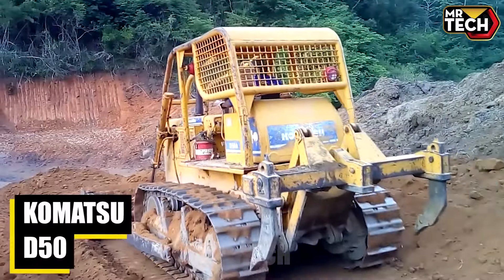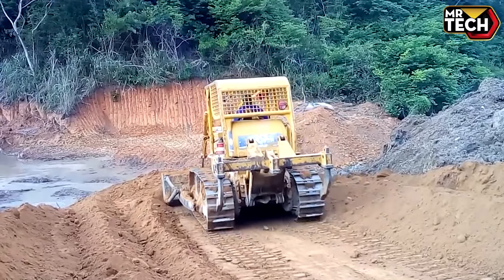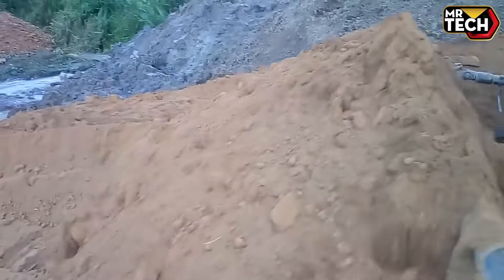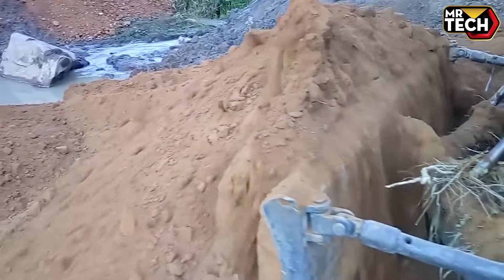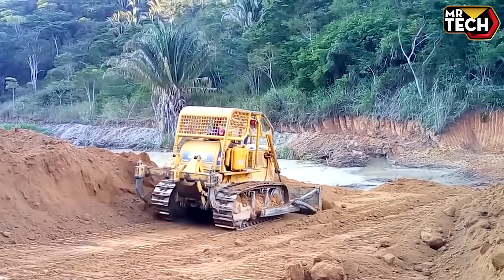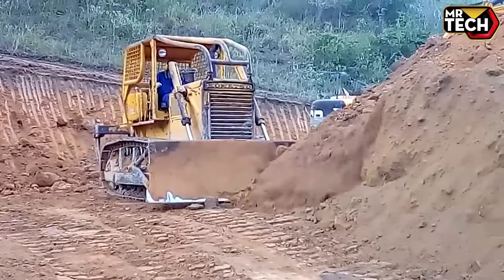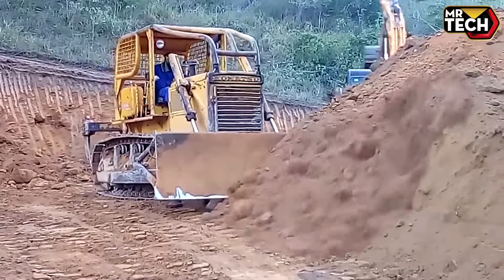The Komatsu D-50A-15 is a powerhouse with its 90 HP engine and 25,254 lb operating weight. It measures 15.23 feet long, 6.73 feet wide, and 8.73 feet high. Perfect for heavy-duty tasks, though tough terrains can sometimes be a challenge. Made for the big jobs.